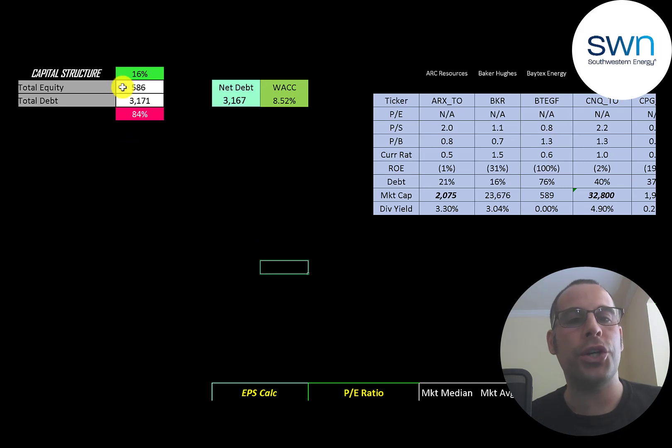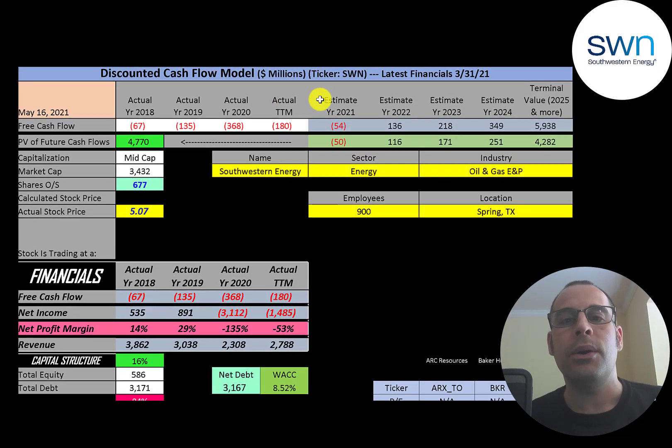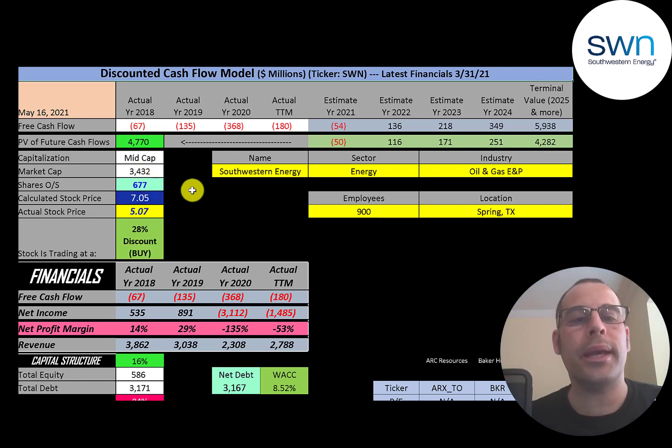Looking at the capital structure: $586 million of equity, $3.2 billion of debt — 16% equity, 84% debt. Their WACC is 8.5%, which is the discount rate applied to future cash flows. We estimated four years of future free cash flows plus a terminal value of $5.9 billion for all cash flows past year four. Discounting those back using WACC gives a company value of $4.8 billion. Dividing by 677 million shares gives a calculated stock price of $7, while they're currently trading at $5.